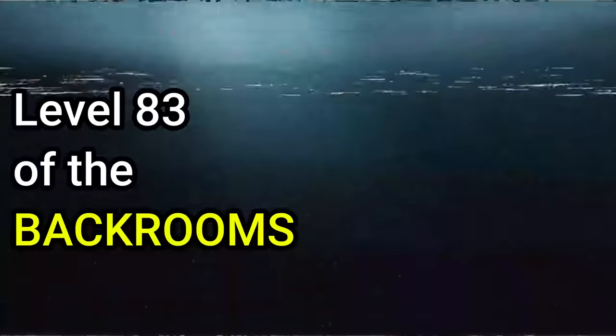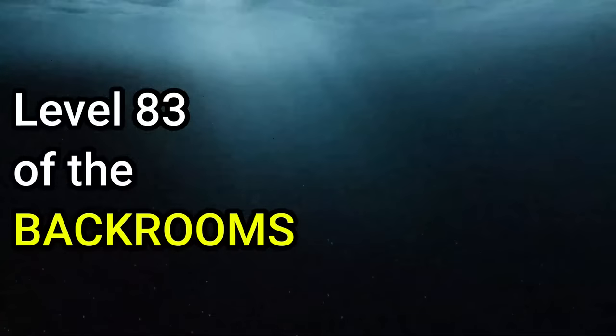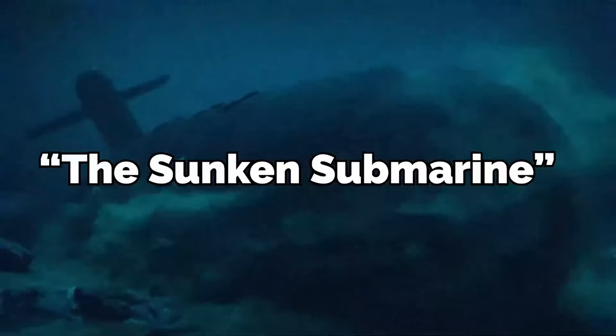Hello everyone, today I'll be explaining level 83 of the Backrooms, aka the Sunken Submarine.